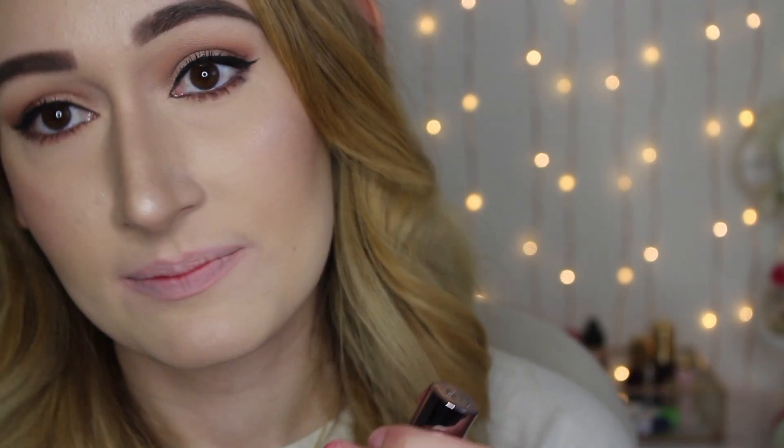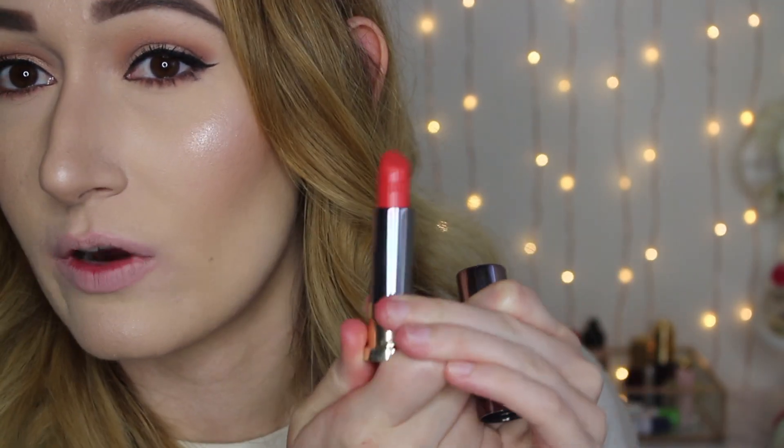The next product is from Urban Decay — it's their Vice Lipstick in the comfort matte formula in the shade Tilt. It's a really pretty orangish-reddish shade. I love this shade because I don't have anything else like it — it's just such a pretty orange, like perfect for summer.